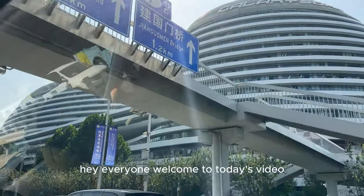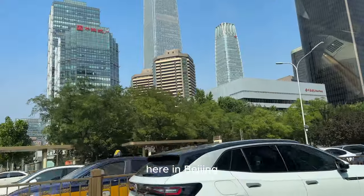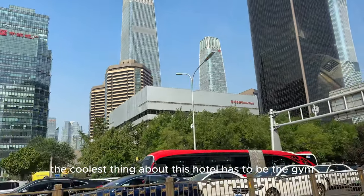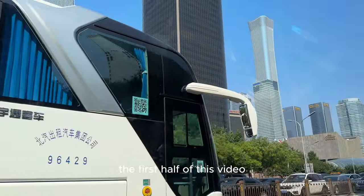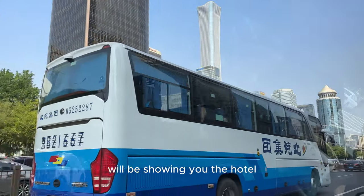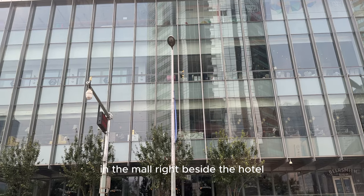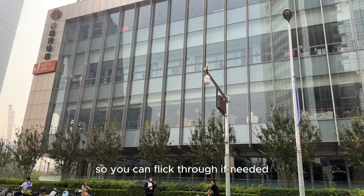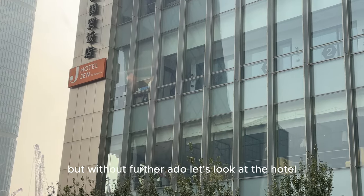Hey everyone, welcome to today's video. Today I'll be showing you guys the Zhen Hotel by Shangri-La here in Beijing. The coolest thing about this hotel has to be the gym, which we will get to later in the video. The first half of this video will be showing you the hotel and its amenities, and the second half will be some good food spots in the mall right beside the hotel. There will be timestamps on the bar below so you can flick through if needed. But without further ado, let's look at the hotel.